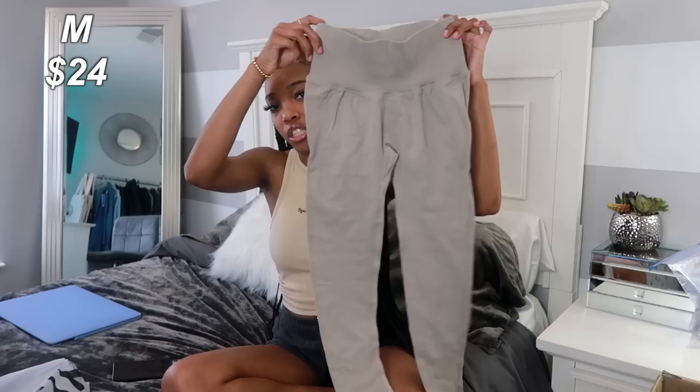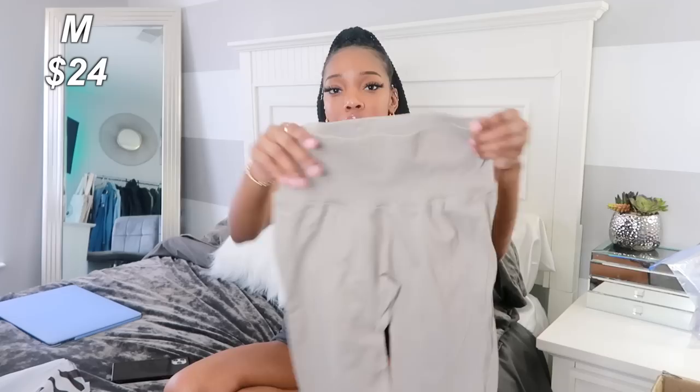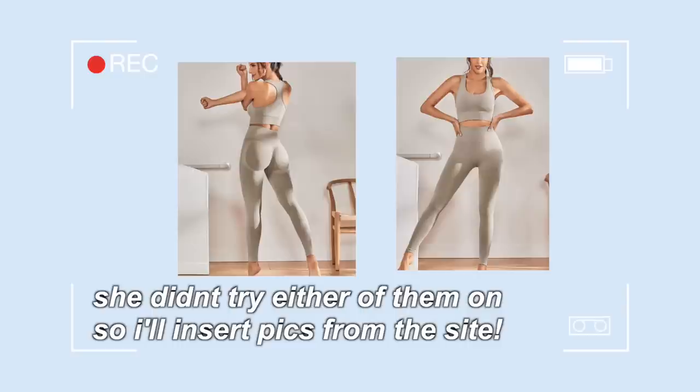The next two pieces are tracksuit sets — they're actually for my mom. I always get so many things from Shein that I ask my friends or family if there's anything they want, and my mom wanted two tracksuits. It's definitely giving me like Skims, KKW, Kanye theme — these stone-colored or stone-brown tracksuit bottoms. It also comes with a sports bra. These are supposed to make your butt look really nice. I did get this in a size medium but again, it's for my mom.